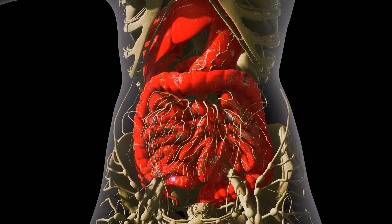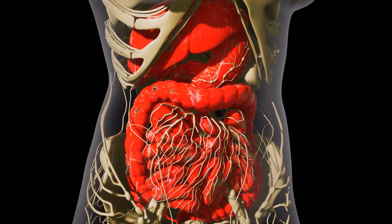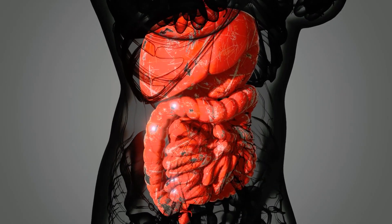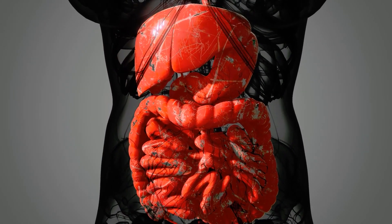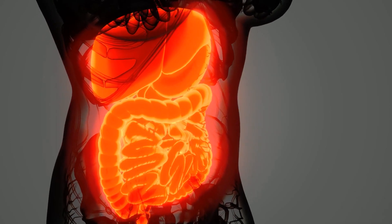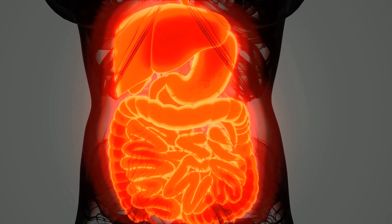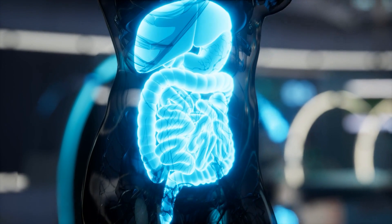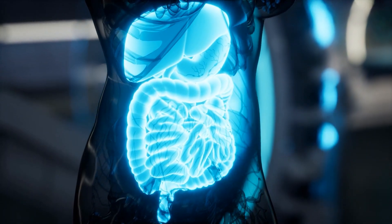The rectum is the last section of the large intestine and plays a key role in the elimination of waste from the body. It is a muscular tube that temporarily stores feces before they are eliminated through the anus. The rectum also plays a role in the process of defecation, which is the act of passing feces from the body. The rectum is sensitive to the presence of feces and sends signals to the brain indicating that a bowel movement is needed. The rectum also has a muscle called the rectal sphincter, which controls the release of feces. It is important to note that the rectum can also store gas and release it via the anus.